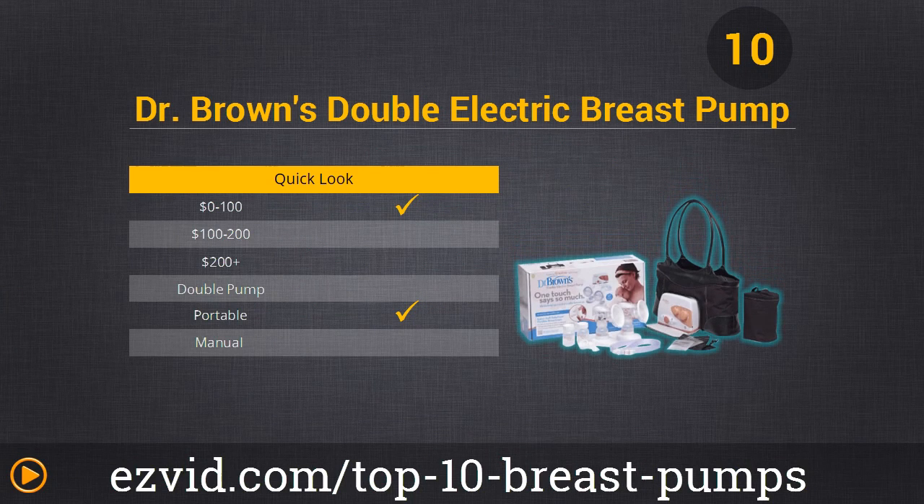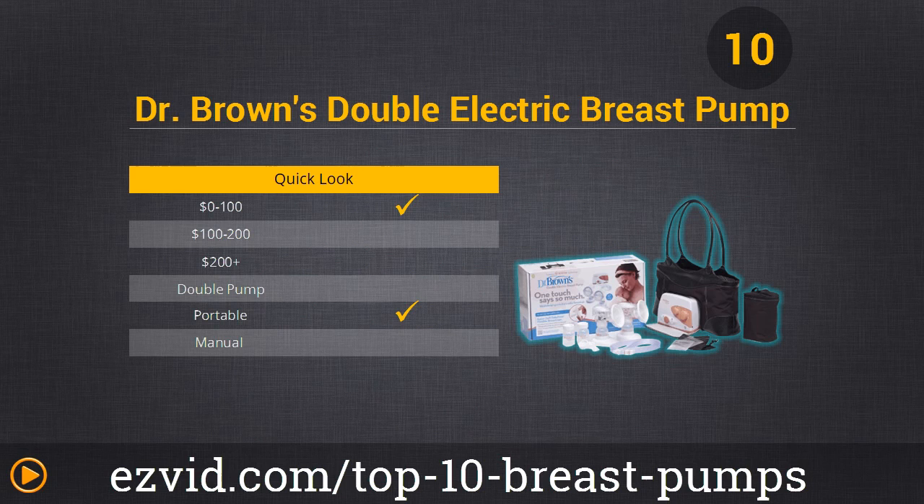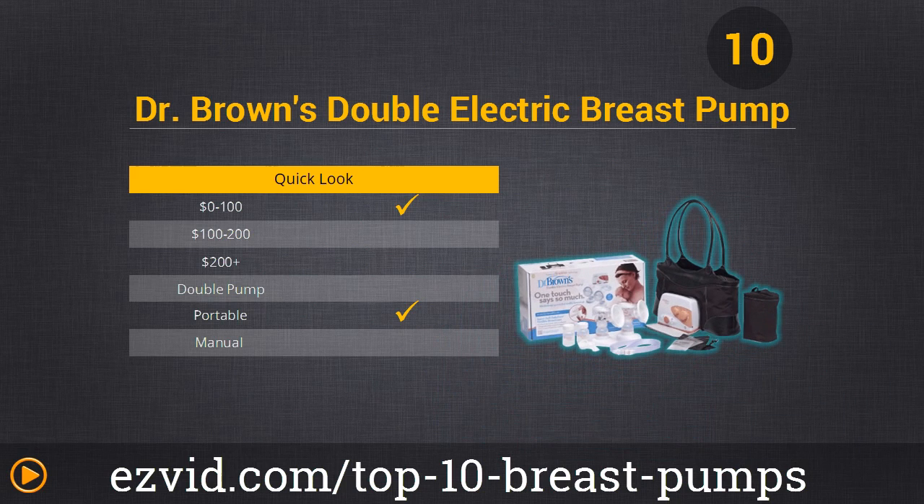Starting off with number 10, Dr. Brown's Double Electrical Breast Pump. This is really great if you're looking for comfort. The cups are extremely soft and form easily, and it has great additions like extra storage bottles, a stay-cool pouch, and a discreet carrying tote for transportation. Its strongest feature is the letdown feature because it works quickly. However, the expression mode doesn't extract as much milk as possible, and it also has an extremely loud motor. But if comfort is really important to you, this is an okay option.